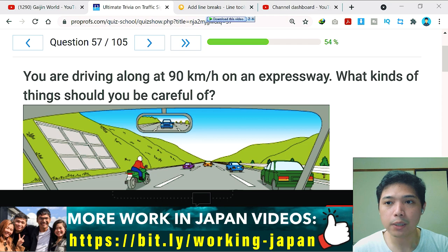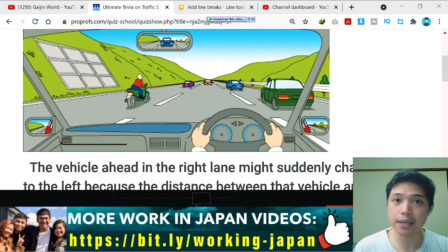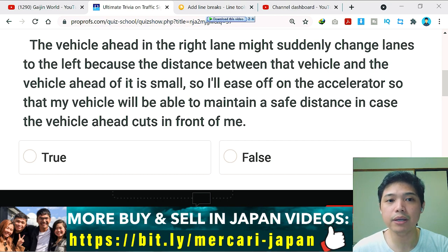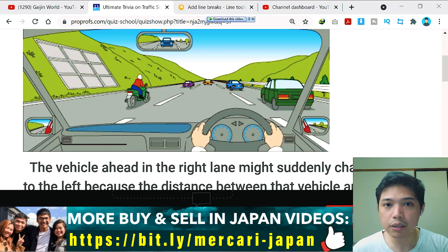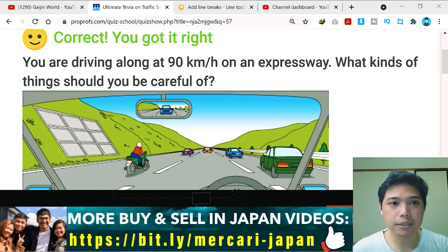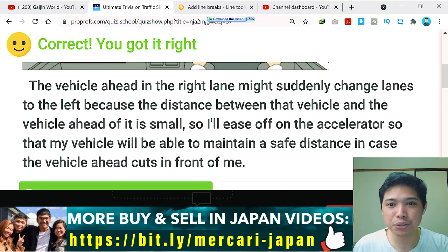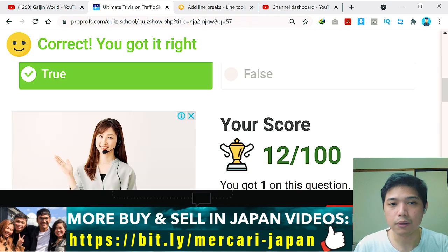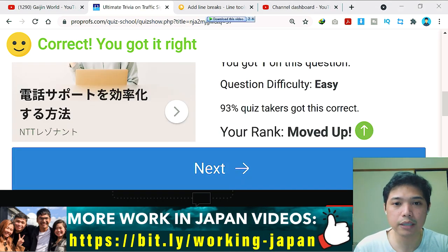Question number 57: you are driving at 90 kilometers per hour on an expressway. The question states: the vehicle ahead in the right lane might suddenly change lanes to the left because the distance between it and the vehicle ahead of it is small, so I will ease off the accelerator to maintain a safe distance in case the vehicle cuts in front of me. This sounds safe — and yes, it's true. Always keep a minimum safe distance.